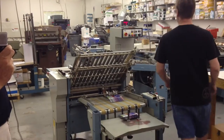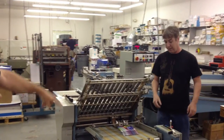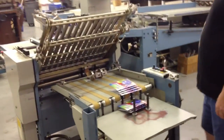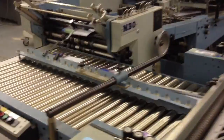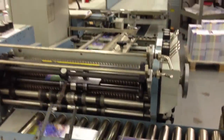This is a folder we've got running. It's called a right angle machine. It's scoring the piece and then folding as it's running through. I apologize — it's always a little bit noisy in our production area because we are a manufacturing facility.